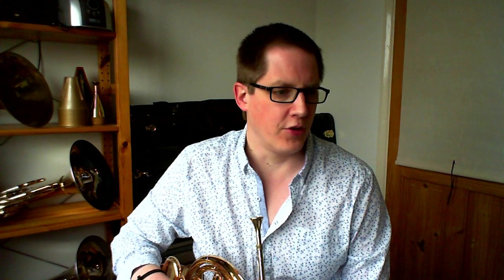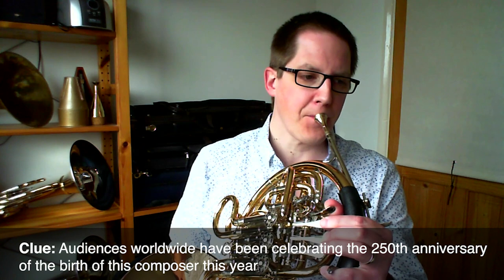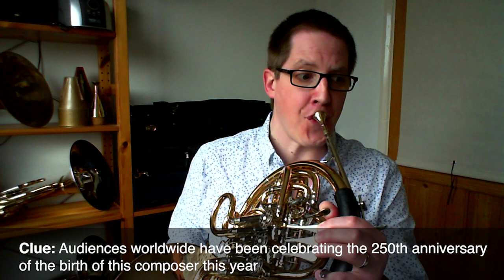The next one is very well known among second horn players — this is core repertoire for us. If you're a regular concert goer I guarantee you would have heard this. I'll give you an extra bonus clue: it's not Jaws.